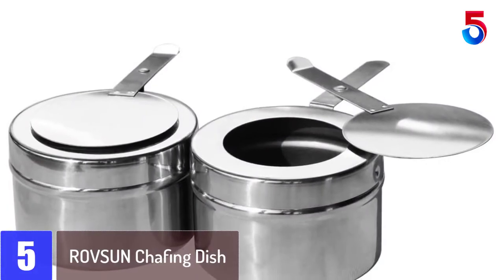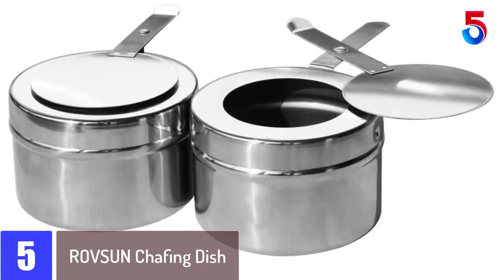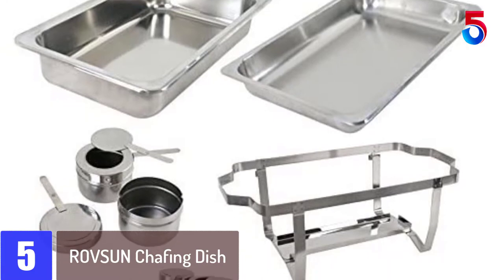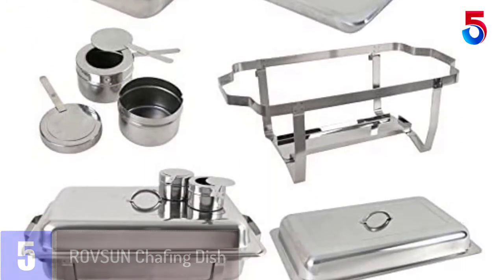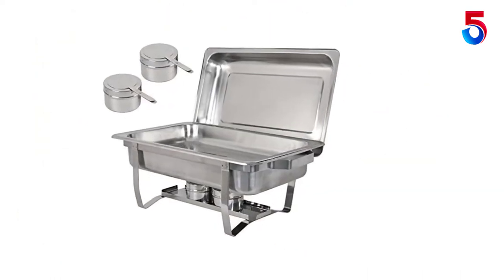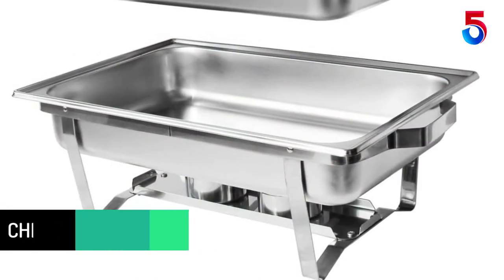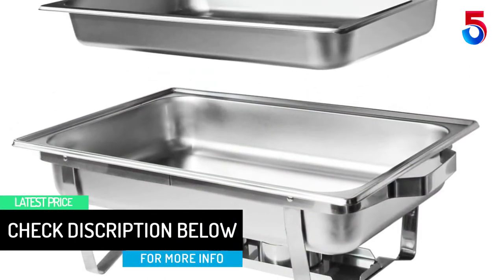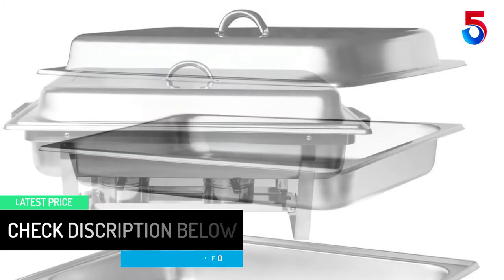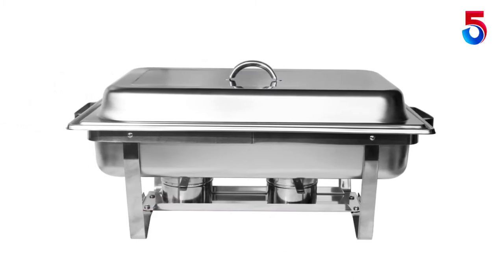Starting at number 5: the Rove Sun Chafing Dish. This one comes in a set of 6 and is composed of high-quality stainless steel. The chafing dish can be perfect for catering and has wide applications. It has a capacity of 8 quarts and is exceptionally durable. The product has rugged construction and comes in a rustproof design. It helps to keep the food warm and has a simple appearance that allows for hassle-free transportation. It can be ideal for gatherings including buffets, weddings, and parties. The chafing dish is also easy to clean and comes with attractive covers.